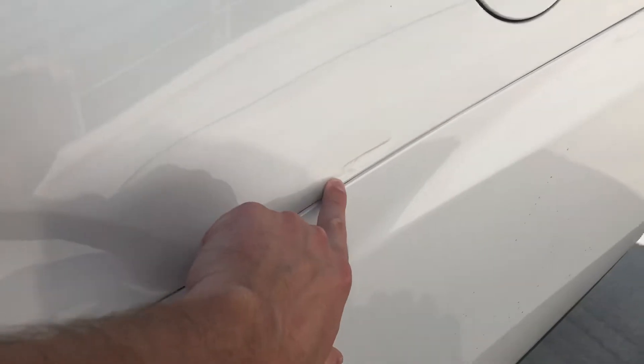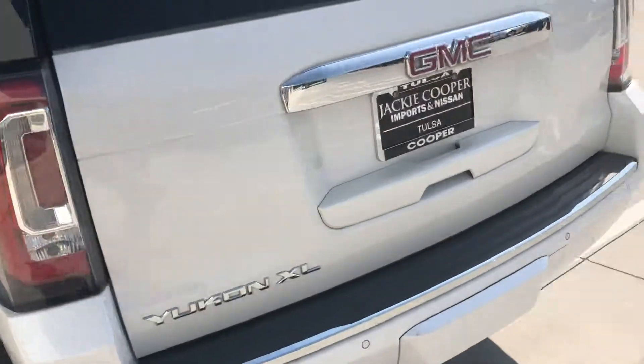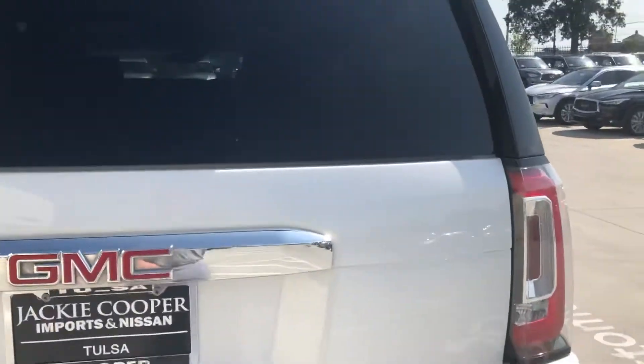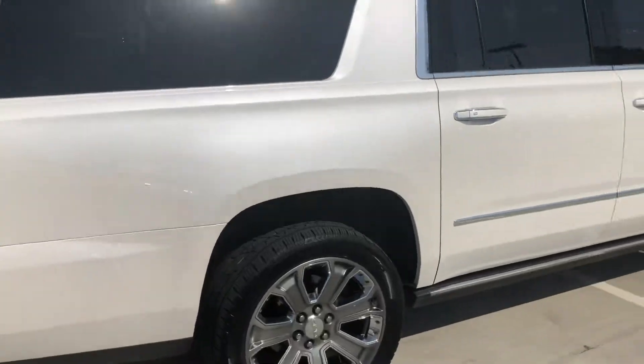The only mark I see on here is right here — there's a minor ding on it and then a scrape, as you can see. Other than that, this thing is in just awesome condition, both interior and exterior, as you can see here.